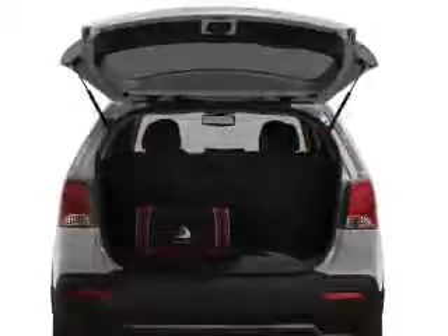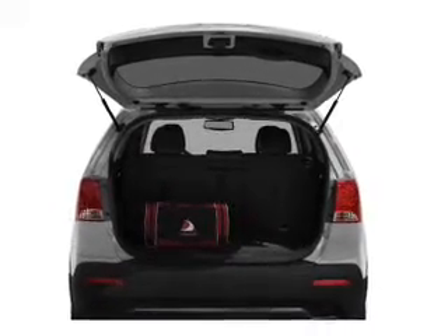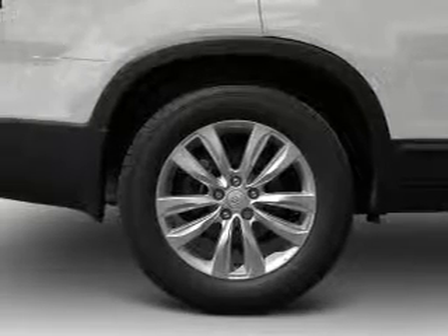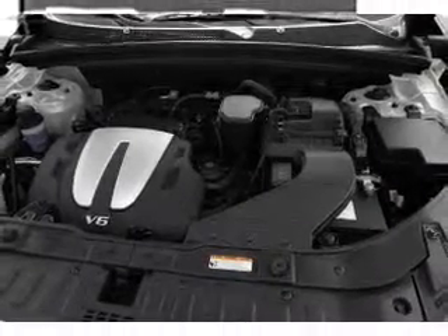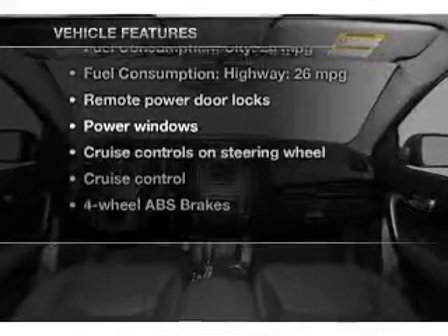Stand out from the crowd with premium wheels. A premium sound system is just one of the benefits of owning this vehicle. Anti-lock brakes help you bring your vehicle to a safe stop. Heated seats come for you on cold winter days. Let the outside in with a power convertible roof. Memory settings are just one of the extras. Plus enjoy these notable features that are included in this vehicle.